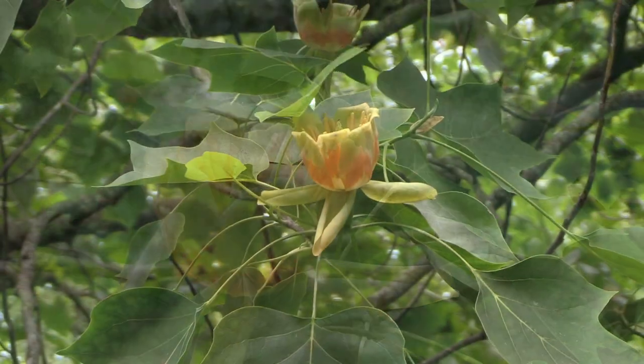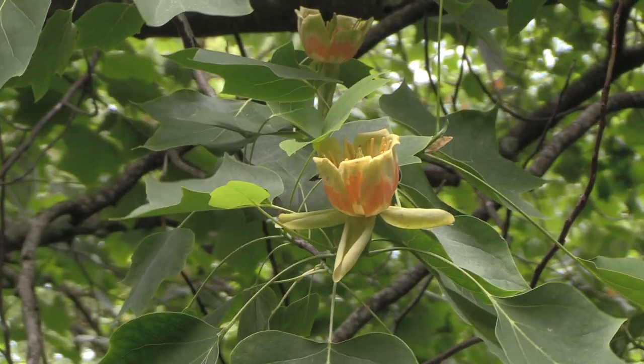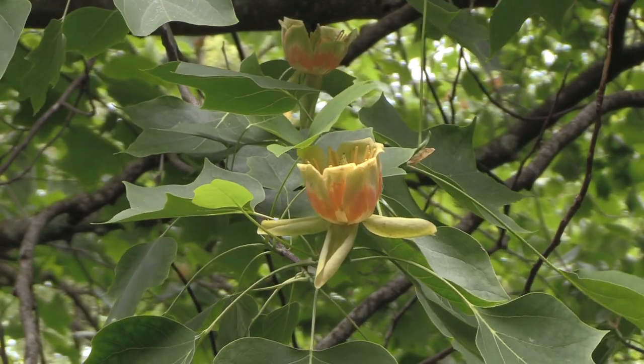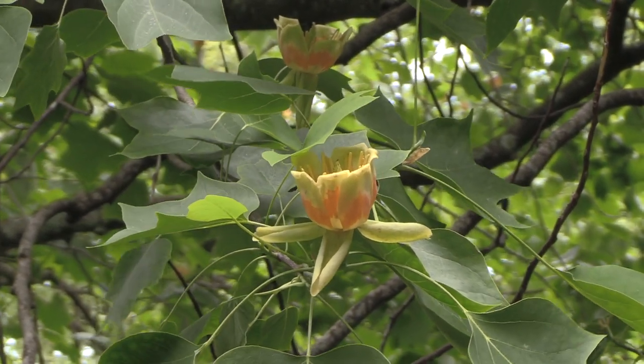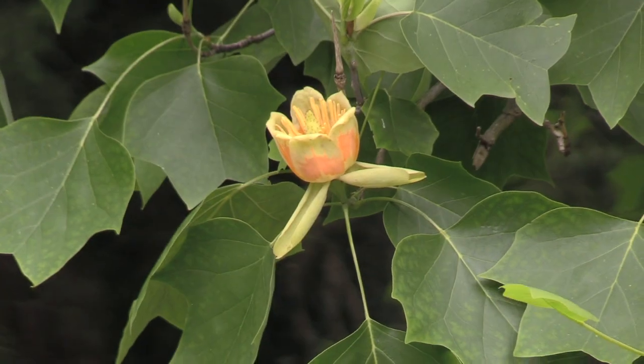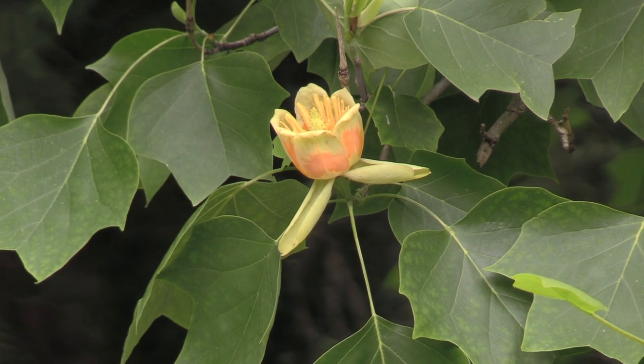There are two forms of the tree: this broad spreading type and a fastigiate form, or a more upright narrow form. It's from the eastern seaboard of the United States but grows right up through into Canada. The timber is quite dense and has been used for furniture making over the years.